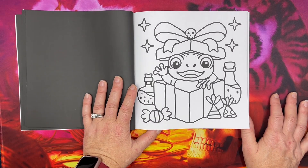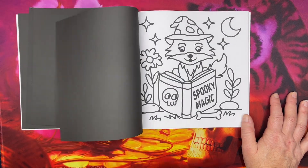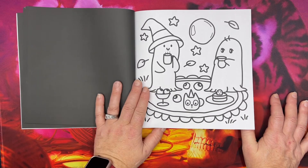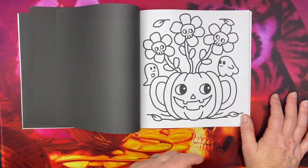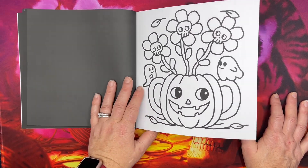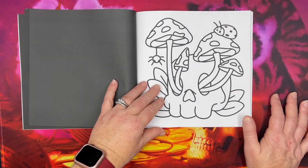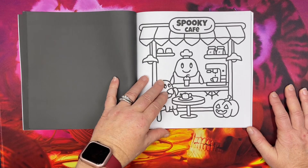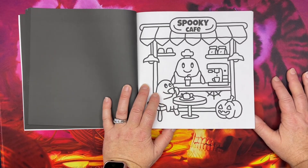That must be the hip-hop skeleton. Oh, you get like a frog as a present for Halloween! Oh, this one's cool too. I'm really liking the flowers with skulls in them, and the spooky cafe.